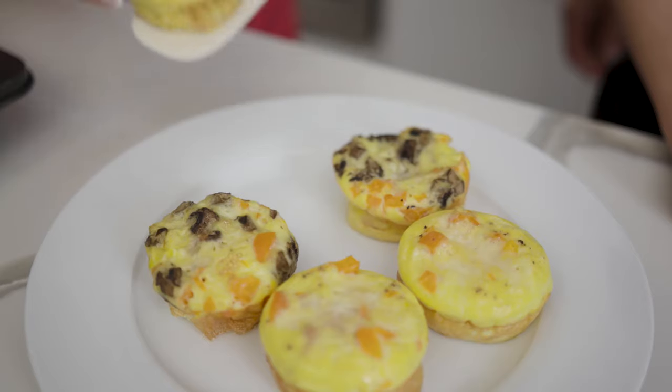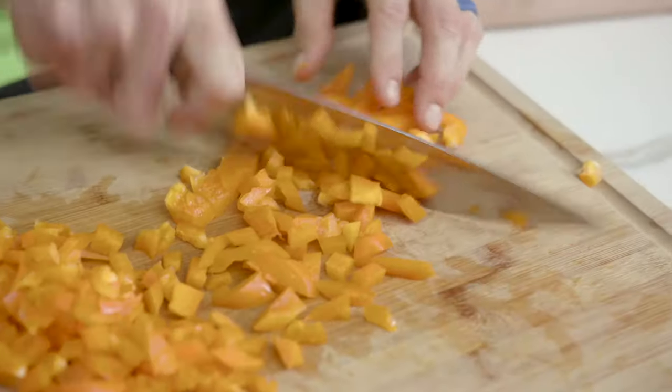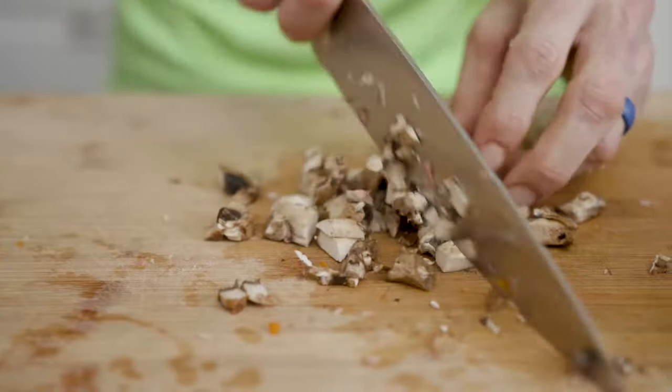The next way to sneak vegetables in has to do with our egg muffin recipe. This is one of our personal favorites and one of the most popular on our recipe page. When making egg muffins, you can add your favorite vegetables — maybe peppers or mushrooms — and even have your kids help.